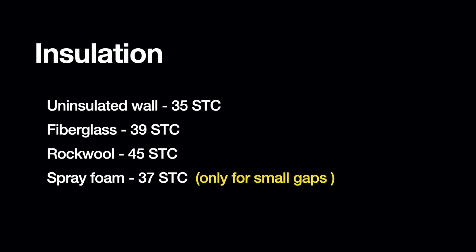Just one more thing about insulation. The STC of an uninsulated wall is about 35 — roughly equivalent to a totally quiet room with no outside noise coming in. Fiberglass insulation increases that STC by maybe four points to 39. Rockwool batts are better, increasing the STC to about 45. And spray foam — don't use spray foam to fill a large cavity like a wall or ceiling. It's not the right material and only increases the STC by two points to 37. Use spray foam to fill a gap around a pipe or a window frame, but not for acoustic insulation.